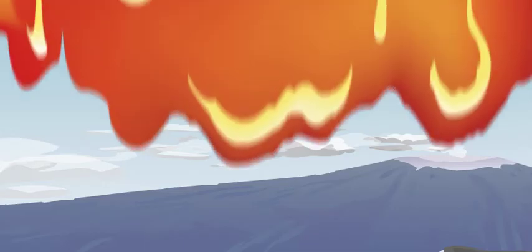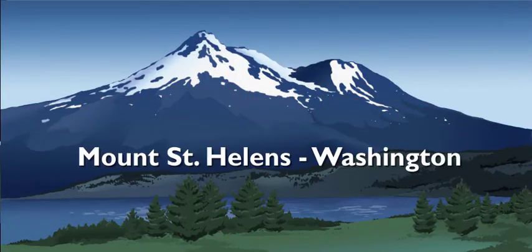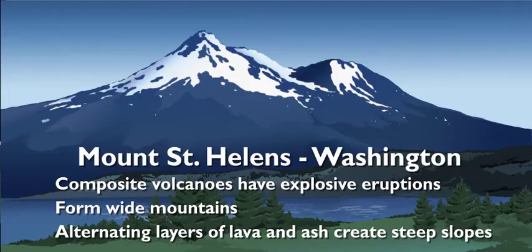Tell me about something with some oomph. In that case, let's talk about composite volcanoes. Mount St. Helens in Washington is a composite volcano and has had some pretty explosive eruptions. Composite volcanoes are wide and have steep slopes that are built up from alternating layers of lava and ash. Now that's what I call a volcano.